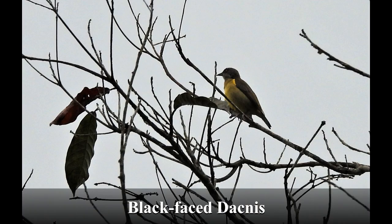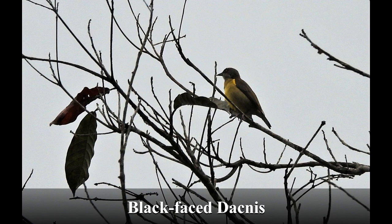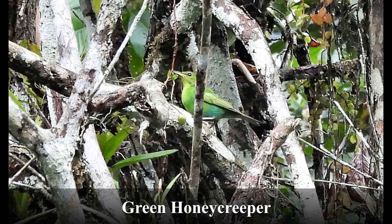A little black-faced dacnis in the treetops — a female. I needed our leader John to identify this one for me. I could identify this one myself, though: it's a female green honeycreeper, something I'd seen in Panama previously.